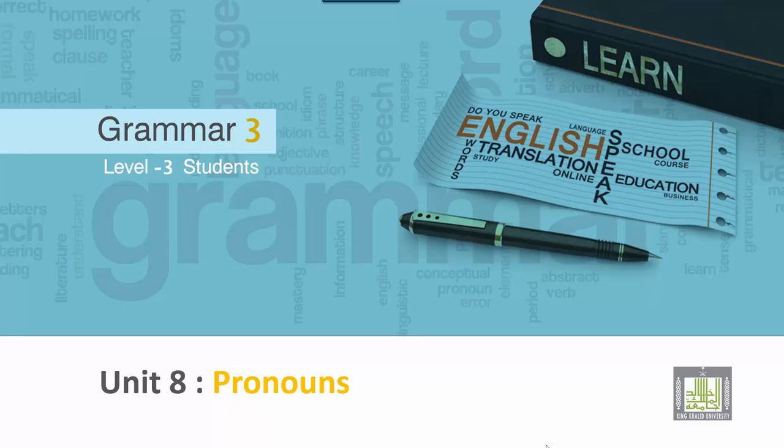Grammar 3 for Level 3 students. Unit 8: Pronouns. Personal pronouns.